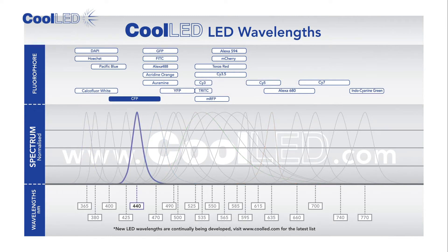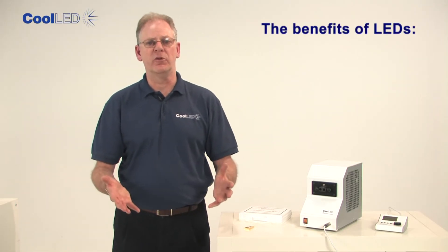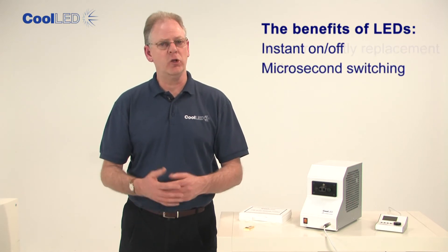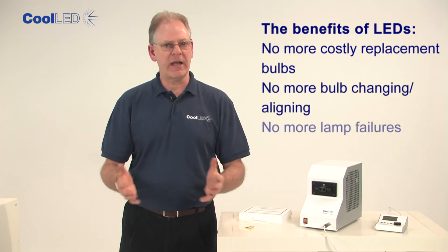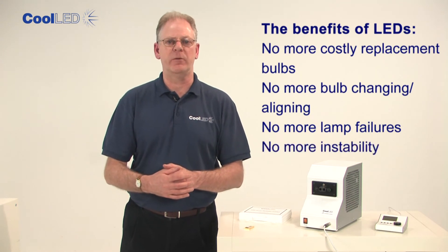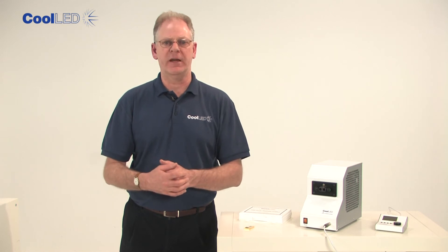For those engaged in live cell work using CFP, YFP and GFP, RFP — these are widely used pairs for dual staining. There are so many benefits to LEDs, but a few of the most important are: instant on and off with microsecond switching, no more costly replacement bulbs, shutters or light guides, no more bulb changing and aligning, no more lamp failures during time-lapse experiments, and no more instability through thermal drift. So now you can replace the mercury or metal halide on your microscope.